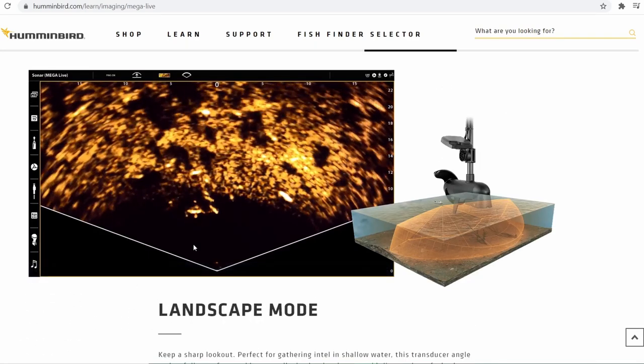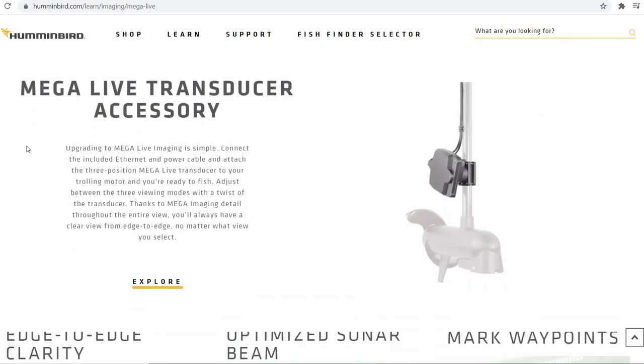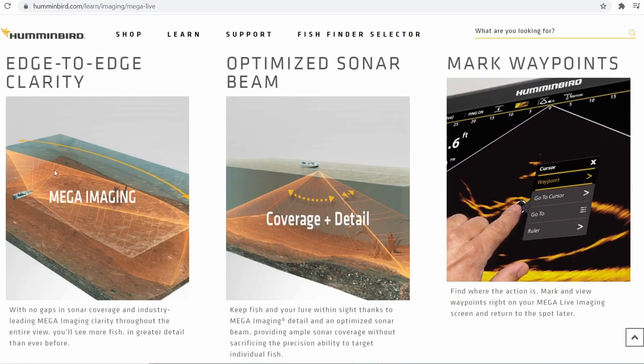So we got our three modes. Let's see some words — transducer accessory, connecting ethernet and power cable. We already kind of knew that. It's mounted on your trolling motor shaft and it's got a special mount for all three modes.